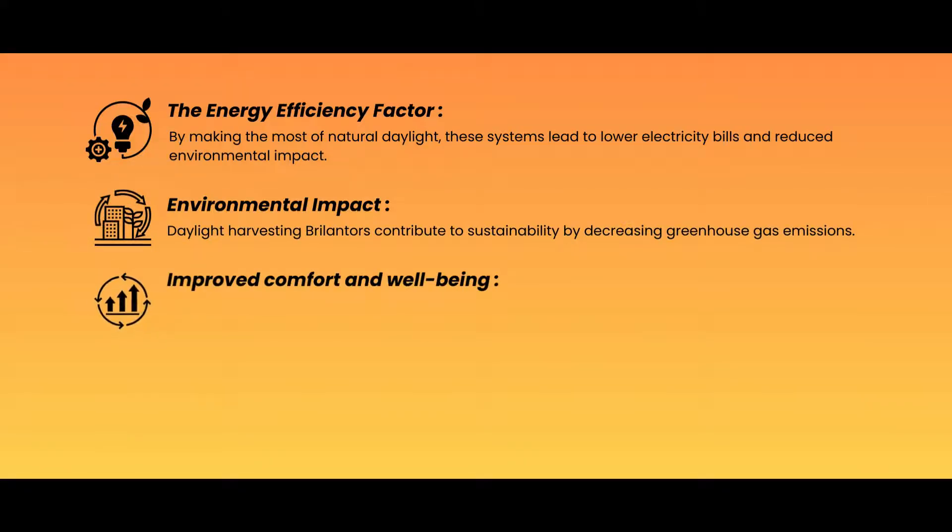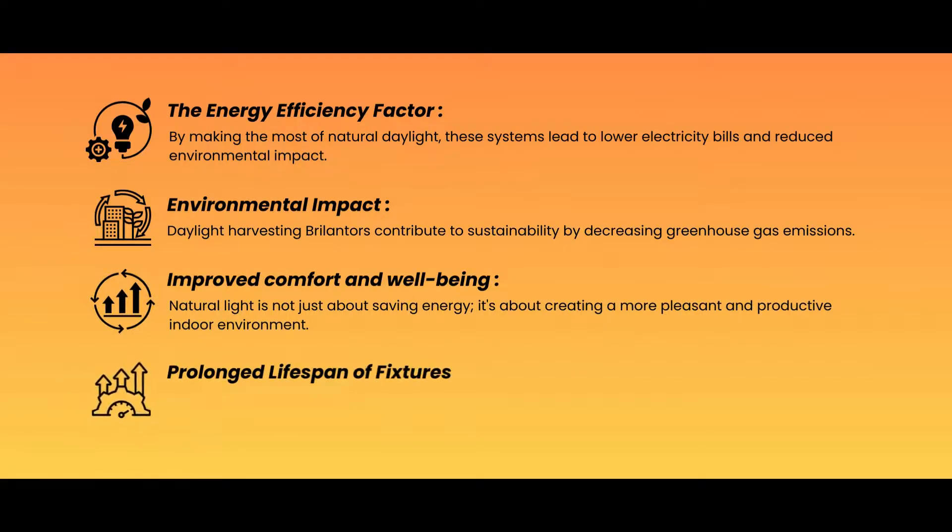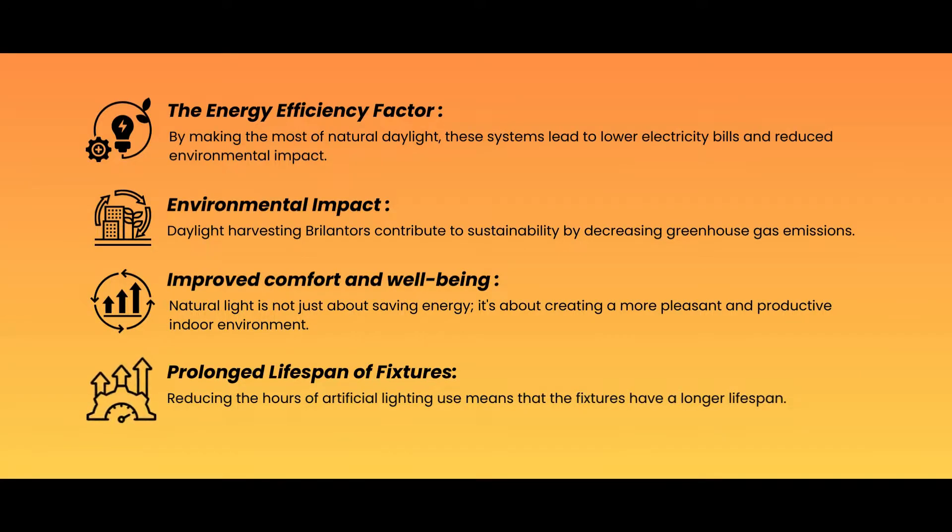Improved Comfort and Wellbeing: natural light is not just about saving energy — it's about creating a more pleasant and productive indoor environment. Prolonged Lifespan of Fixtures: reducing the hours of artificial lighting use means that the fixtures have a longer lifespan.